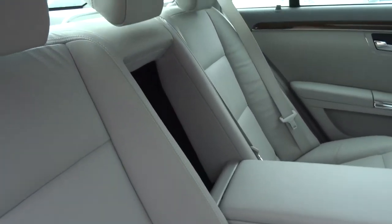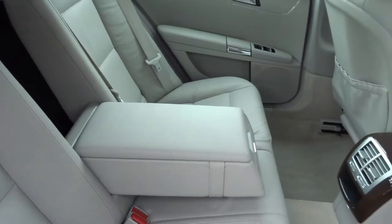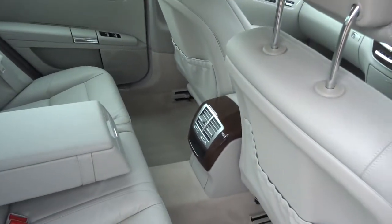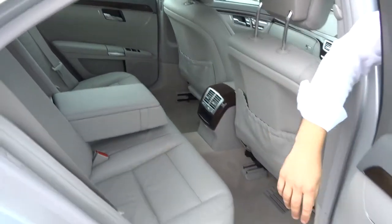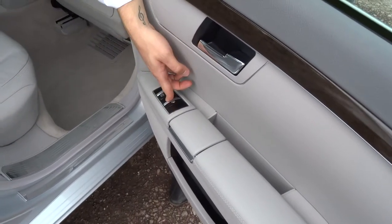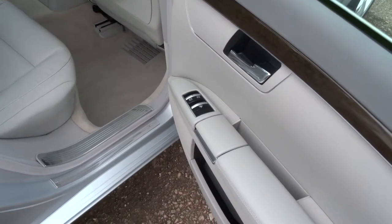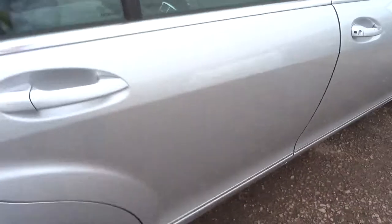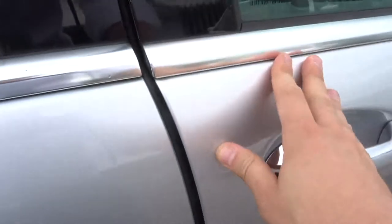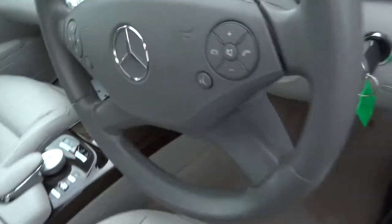Gorgeous leather interior — smells fantastic in here. There's a centre armrest with a couple of cupholders for your passengers, and we've also got ISOFIX. If you look at the doors, you can see this button here — this is for the blinds. When the car's on, a blind comes down the window. We've also got soft-close doors, which is a lovely feature to have.